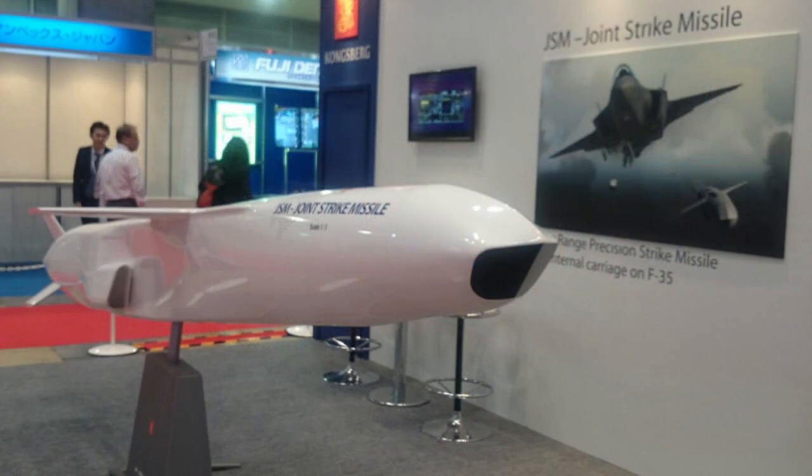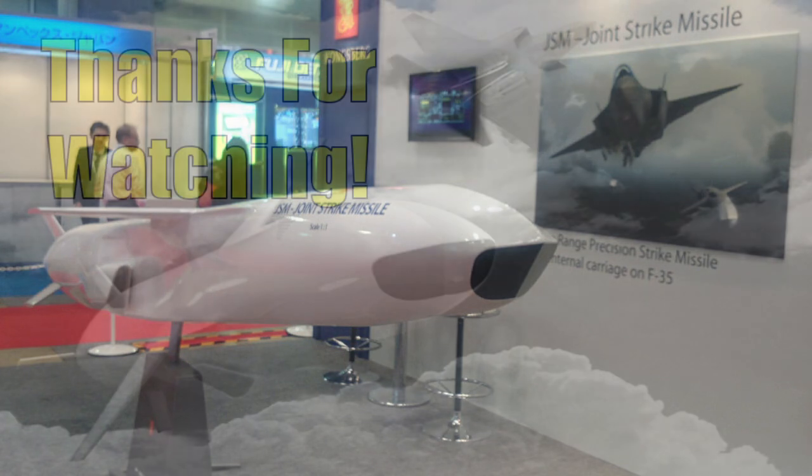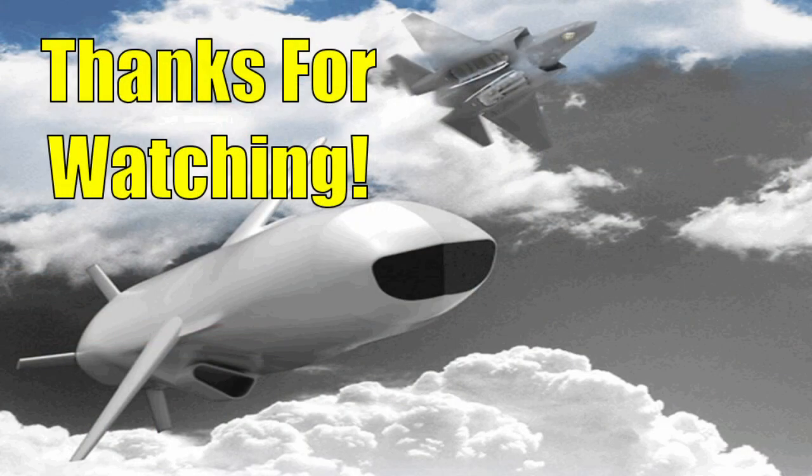We hope you enjoyed learning more about the new Joint Strike Missile. Be sure to like, subscribe, share, and leave a comment to help the channel grow.